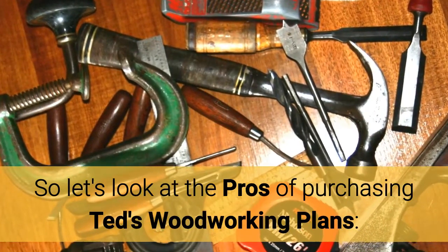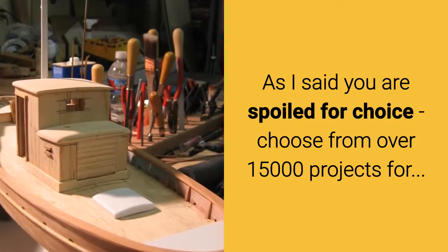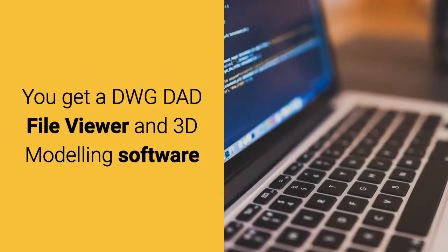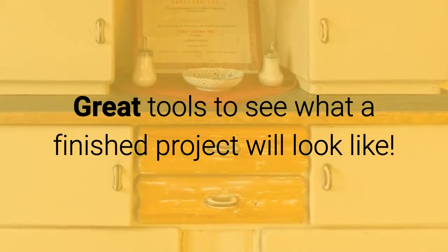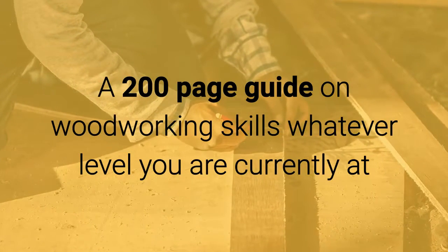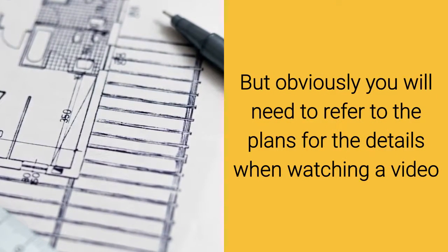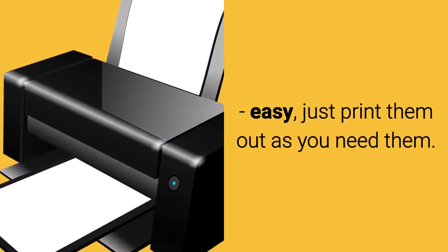Let's look at just some of the pros of purchasing Ted's woodworking plans. You are spoiled for choice — choose from over 15,000 projects for beginners, intermediate, or advanced woodworkers. You'll also get a DWG/DAD file viewer and 3D modeling software, great tools to see what a finished project will actually look like. Plus, you get a 200-page guide on woodworking skills at whatever level you're at, and 150 project videos — perfect for those who would rather watch than read.